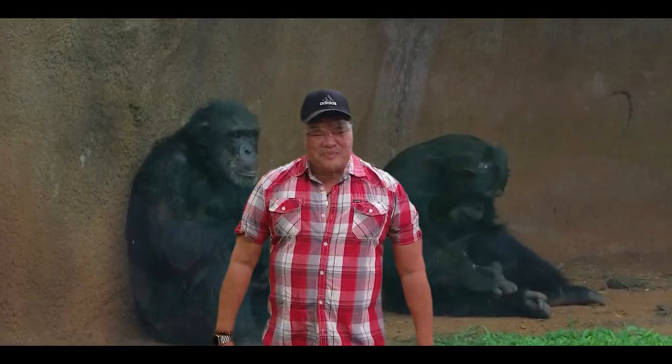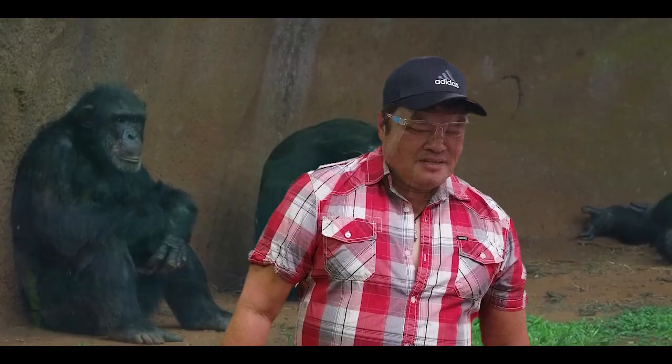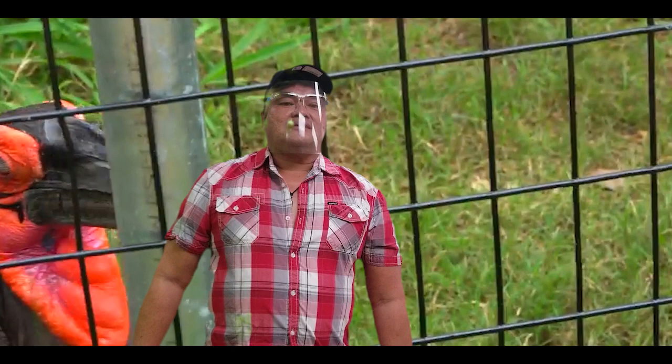This cute-looking guy here is called the orangutan. Orangutan is an ape that belongs to the primate family. They are the closest relative to humans. The next one is the southern ground hornbill. It's a ground-dwelling hornbill that thrives on mice, rodents, and other small animals. This is one of the carnivorous birds — mostly found in Africa.